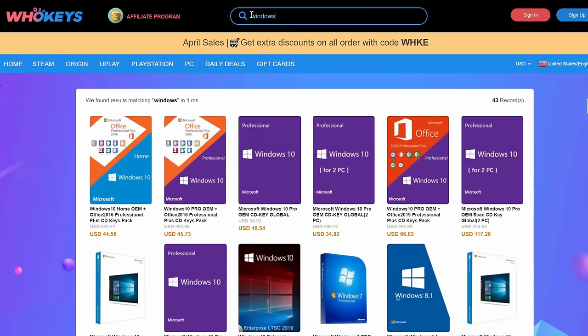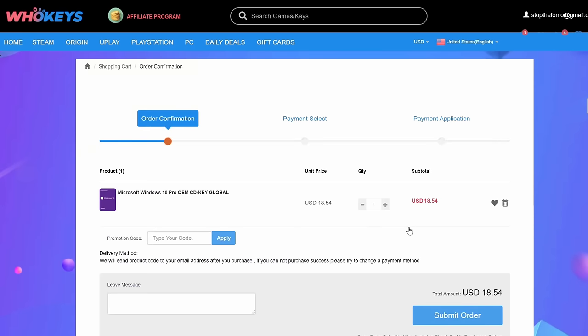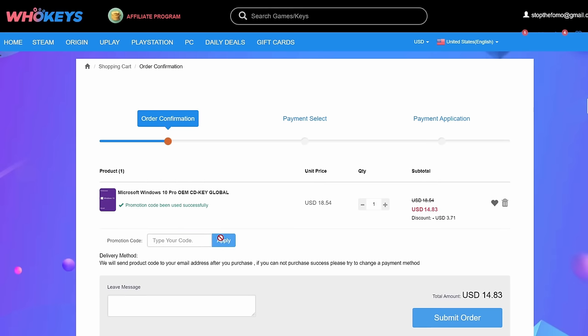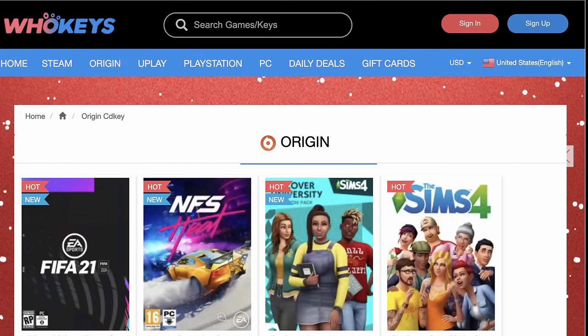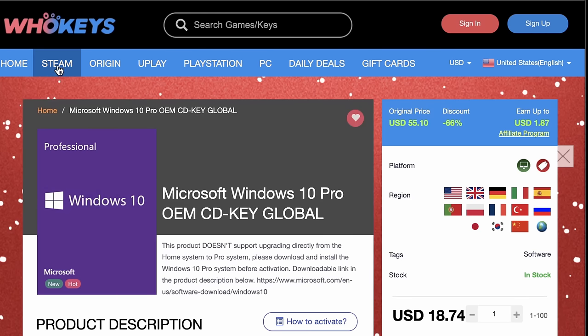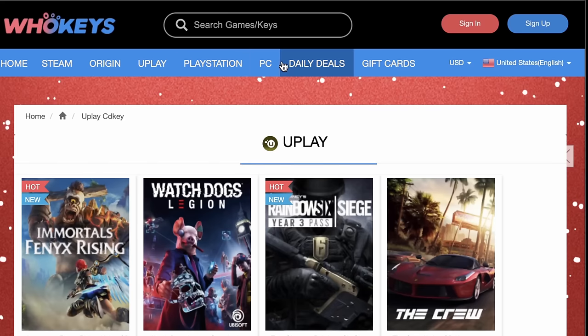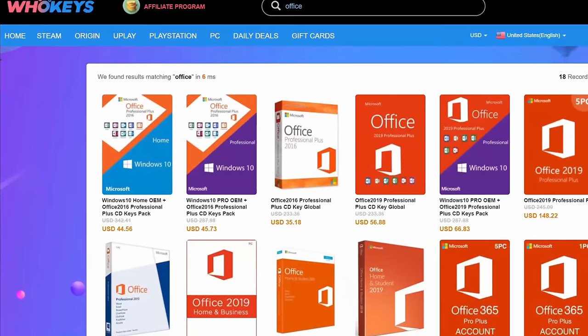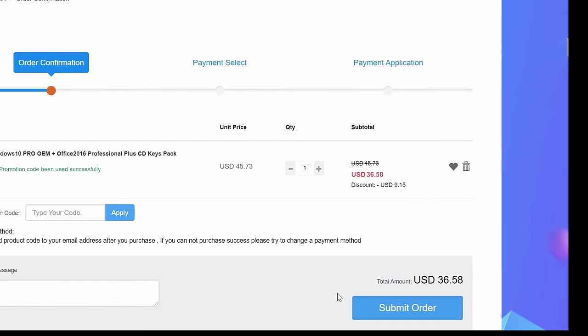You just finished your big PC Windows build — you have the best of the best, and sadly you have less than $20 to your name. WhoKeys to the rescue. Use my code SF20 for an immediate discount. Within minutes you can download the Windows 10 Pro key and you're up and running. WhoKeys also has keys for games — Steam, Origin, Uplay, you name it. Check out their site for discounts on all sorts of stuff, and if you want to be productive, grab a copy of Office Professional with code SF20 at checkout for under $40.